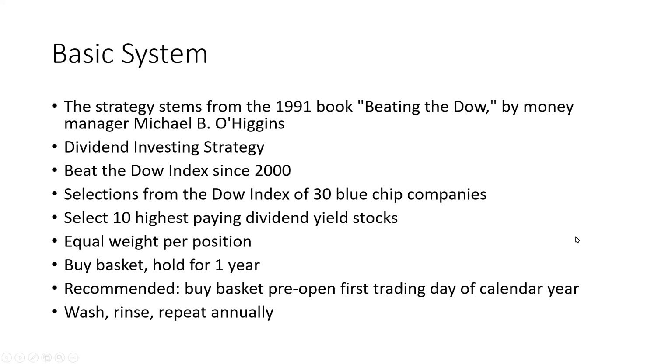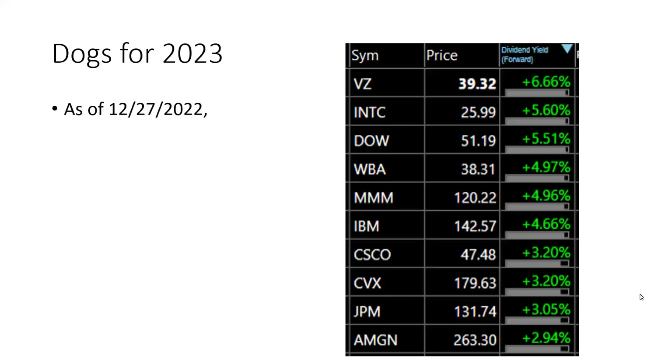Today we'll see how it's doing against the S&P. So these were the 10 stocks that were selected. This was the price as of December 27th, and this was the expected yield going forward. These are the ones with the highest yield.